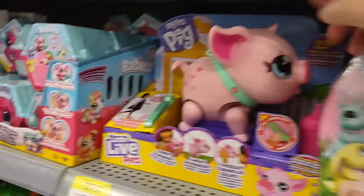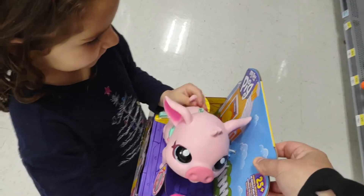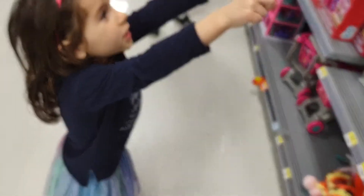Look at this! It's a pig. It doesn't feel very nice. Look at this. Could you bring those two down? Could you bring those two down so I could see them?